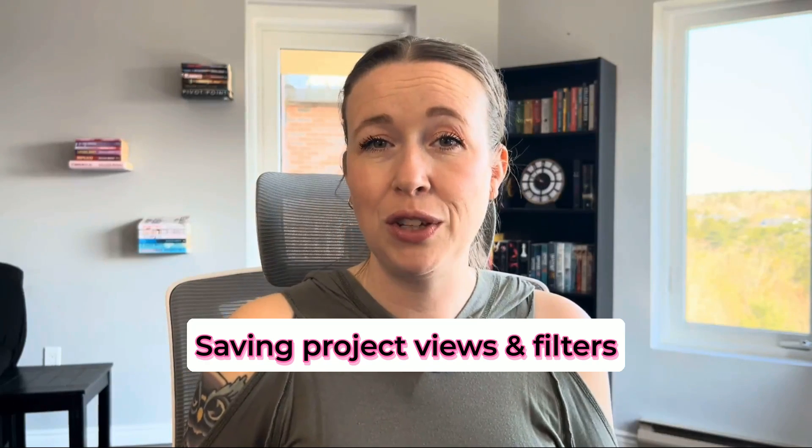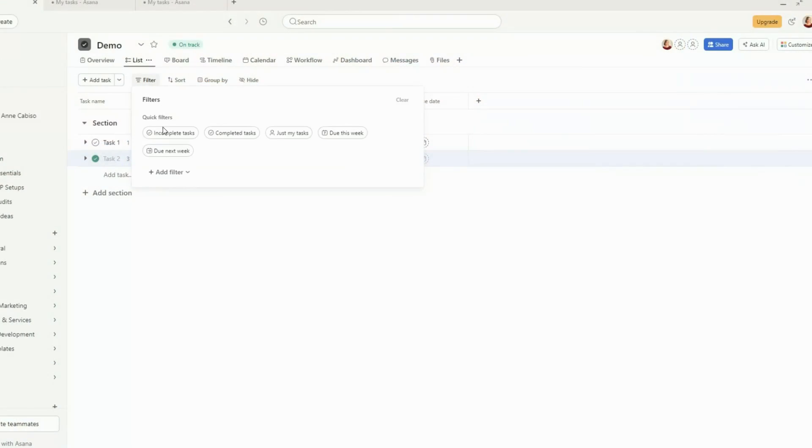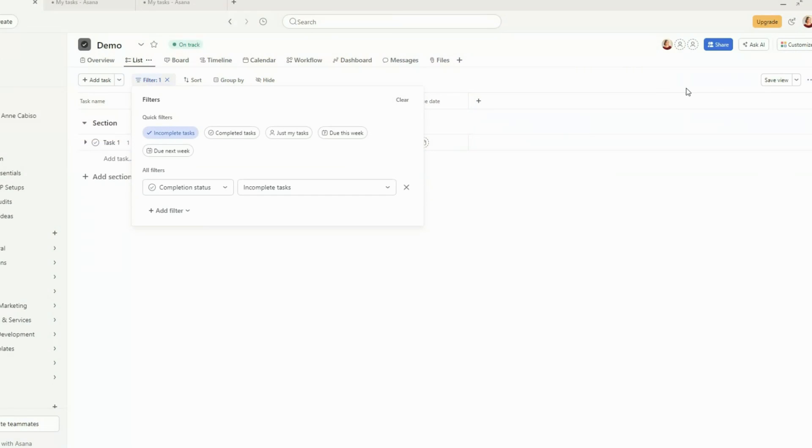The next feature is saving project views and filters. Asana allows you to customize how you prefer to view your projects. You can set filters and choose default views so that every time you open your project it will appear in that view with those filters already set, so you don't have to go through and set up those filters again every time. You can always make changes if you change your mind and then save it that way instead.